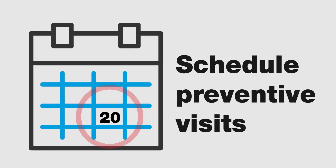Be sure to schedule your preventive visits each year to take advantage of this additional benefit.